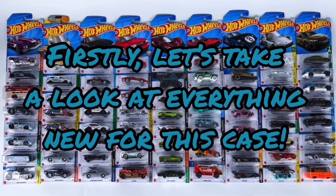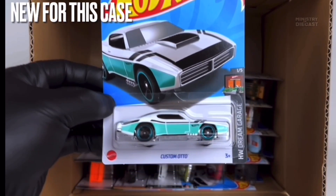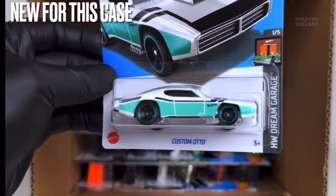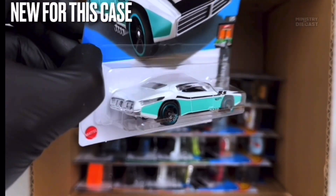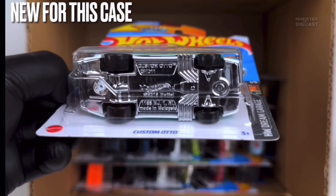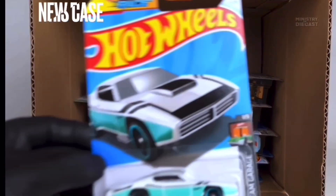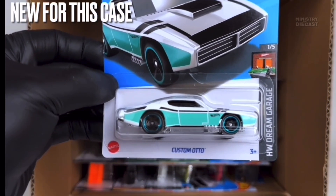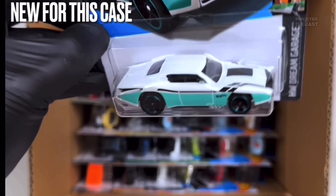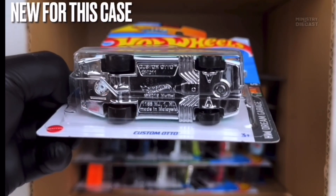First up we do have the Custom Otto. This thing has been painted in glossy white, it does receive side and top tampo work, and is rolling on the five-spoke muscle wheels which have been done in black with a chrome blue lip. That is of course a fantasy casting which I personally will not be adding to my collection, even though this thing definitely does not look bad — it's a very good looking fantasy car in my opinion.